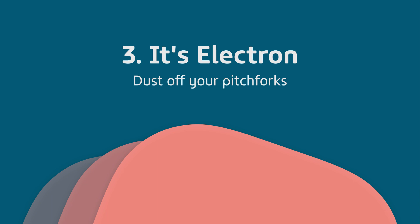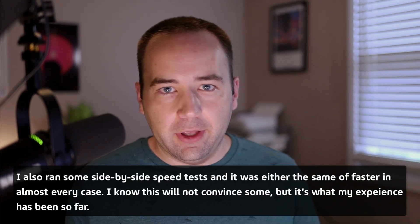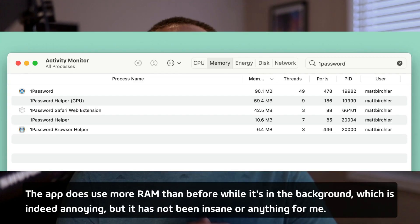Thing number three is going to ruffle some feathers: the UI is built on web technologies — yes, this is an Electron app. But I used it for a couple hours and didn't really think anything of it being a different technology than the previous app. It wasn't until I went on Twitter and saw people complaining about it being Electron that I even noticed. Some people have very strong feelings about Electron versus native apps. I like native apps, but I totally understand why Electron exists and I enjoy some Electron apps myself. I think this is an example of a good Electron app — I didn't even notice it until people told me I should be upset.